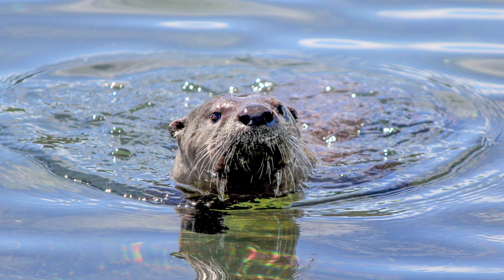Their counterparts at sea level can swim similarly, but when they come up for air, they have the luxury of topping off with a full tank of oxygen-rich air. So what is it about the physiology of these Yellowstone otters that lets them not only live at high elevation, but thrive?